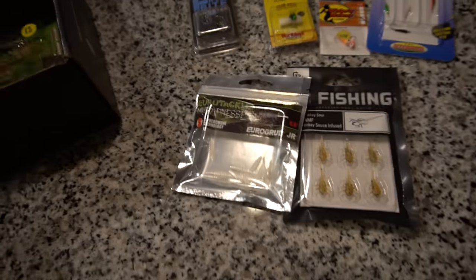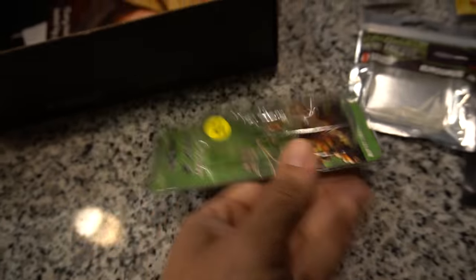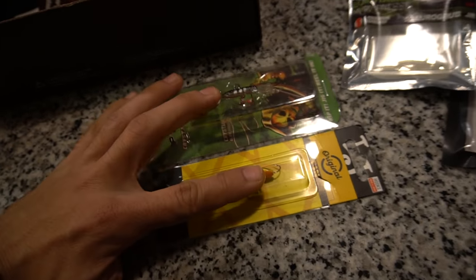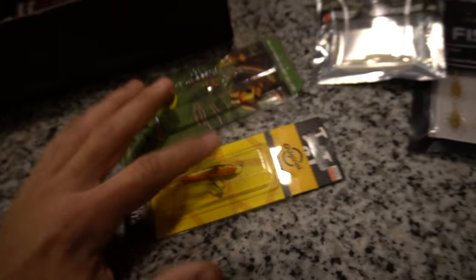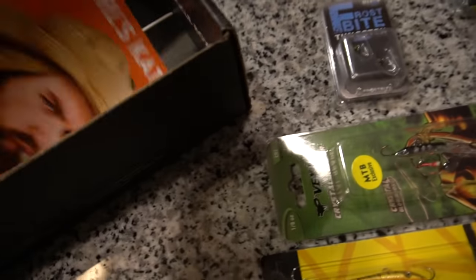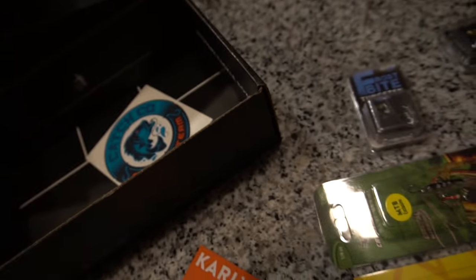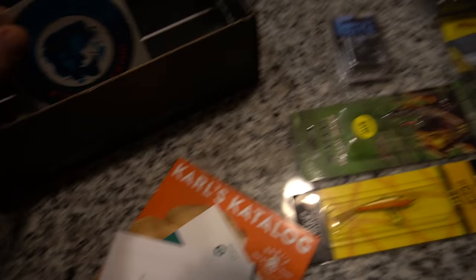And then finally inside the box we got one more tungsten and two more jigging raps, which are probably one of the best walleye baits for ice fishing if you guys haven't used them. Just slap one on, find some rocks on the bottom, and you're probably going to cut some walleyes. You also get some pamphlets and paperwork showing you what's in there and how much you saved, and then you get a fancy sticker.